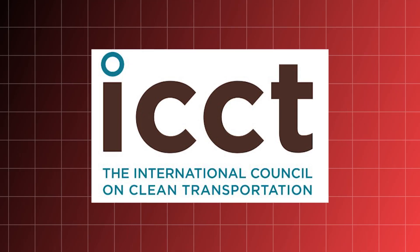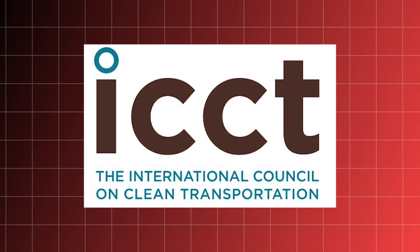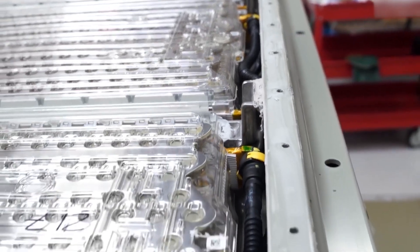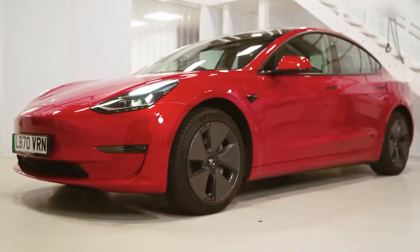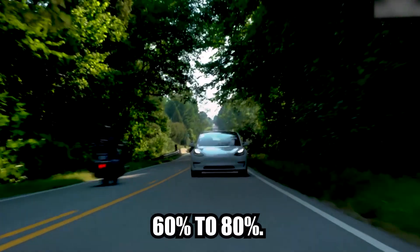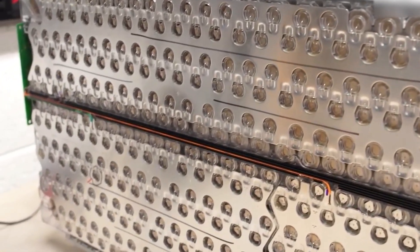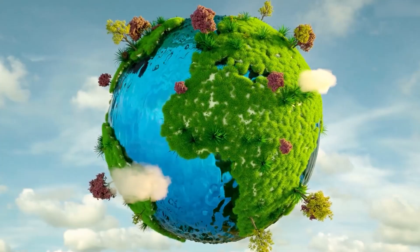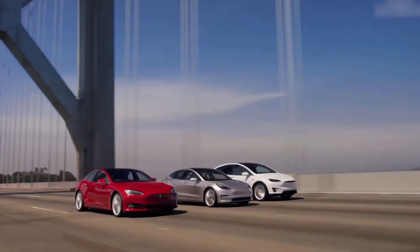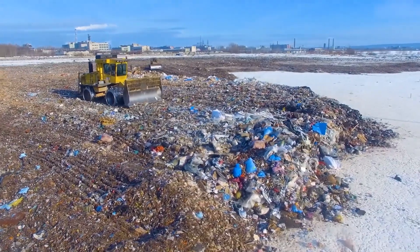Studies by the International Council for Clean Transportation suggest that depending on the type of electrolyzer used, the energy efficiency can range from 60% to 80%. This means that for every 100 units of electrical energy you put into the electrolyzer, you only get back 60 to 80 units of usable hydrogen energy.